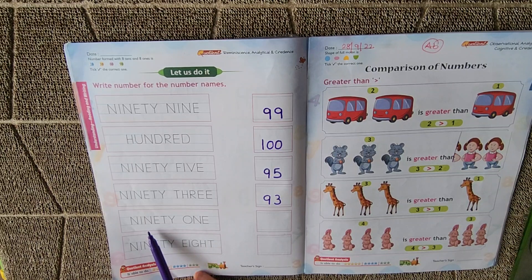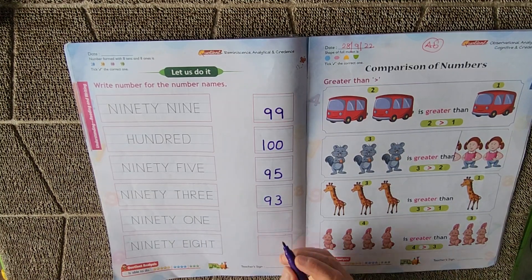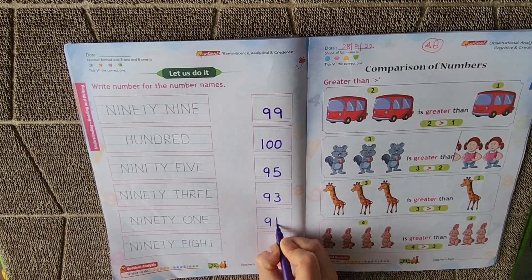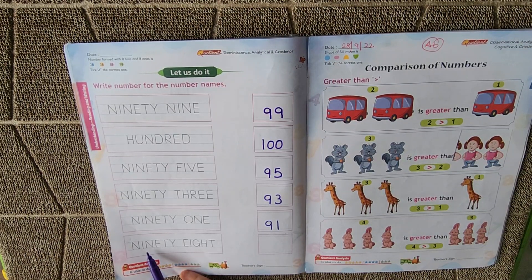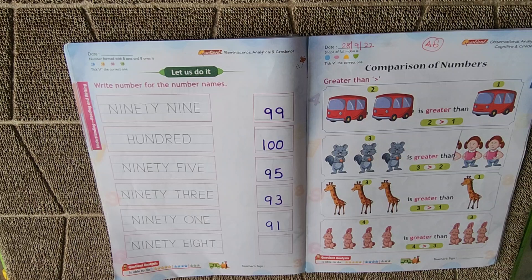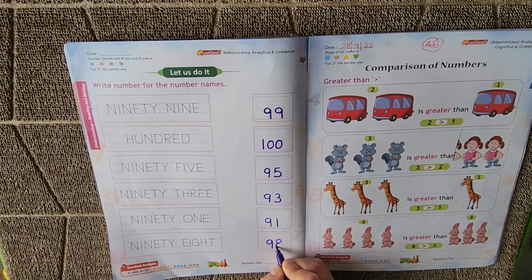Now what is this? It's NINETY, ONE — O-N-E. 91. How are we going to write 91? 9, 1 — 91. Now what is this? Right you are — it's NINETY, EIGHT — E-I-G-H-T. 98. How are you going to write 98? 9, 8 — 98.